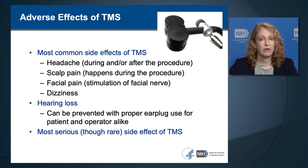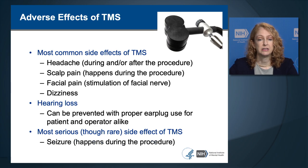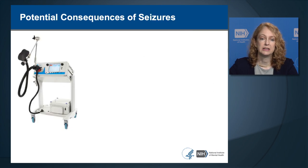The most serious, though rare, known side effect of TMS is seizure. Seizure has happened during the procedure itself, triggered directly by the TMS, and we're going to cover how to diagnose and manage seizures in a separate section.